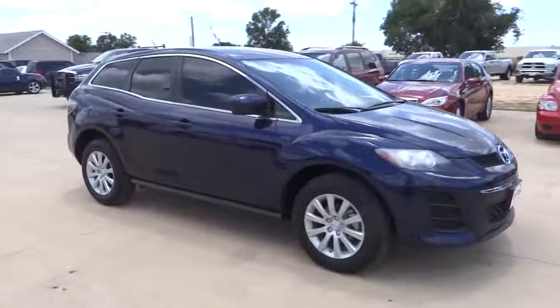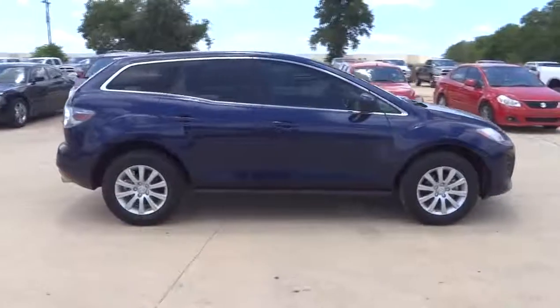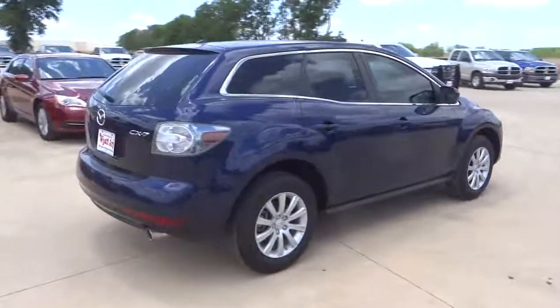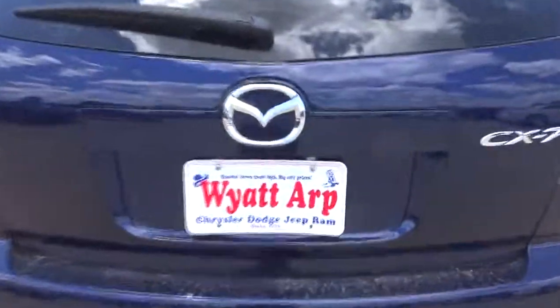The 2010 CX-7. The CX-7 combines sporty good looks, car-like handling, and SUV utility, plus a powerful, fuel-efficient engine. Never settle when you can have it all, and is priced below $20,000.